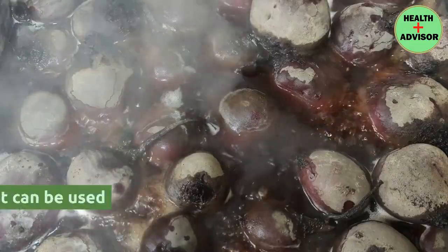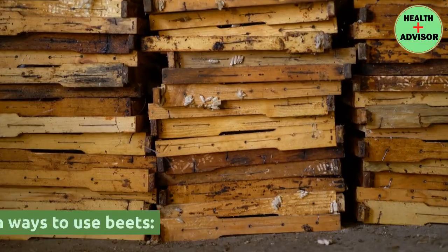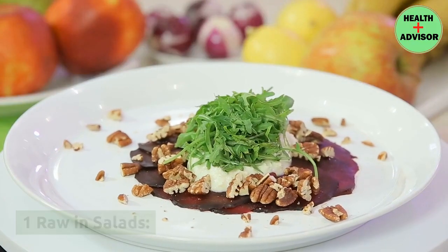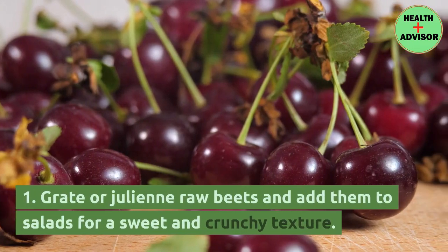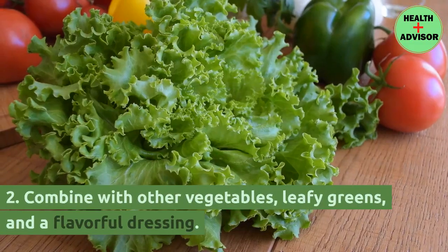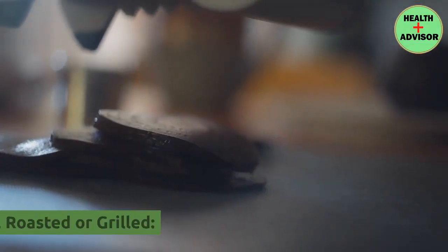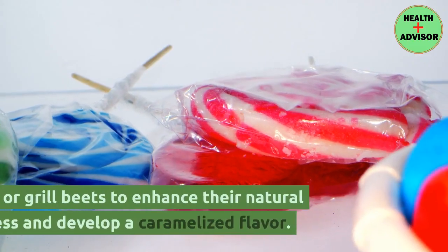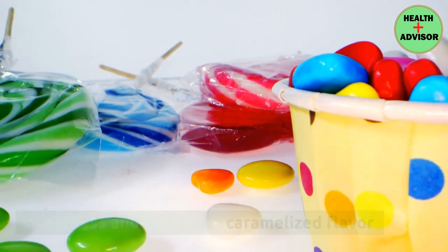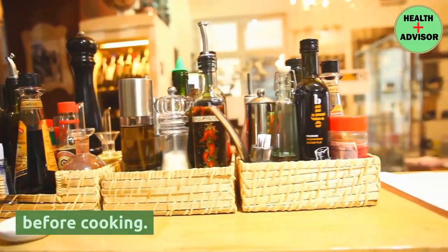Usage of beets. Beets are a versatile vegetable that can be used in various culinary applications. Raw in salads: grate or julienne raw beets and add them to salads for a sweet and crunchy texture, combining with other vegetables, leafy greens, and a flavorful dressing. Roasted or grilled: roast or grill beets to enhance their natural sweetness and develop a caramelized flavor, tossing them with olive oil, salt, and pepper before cooking.